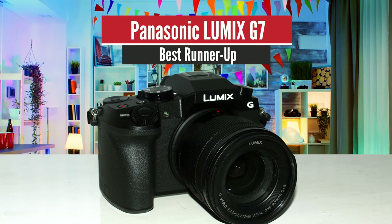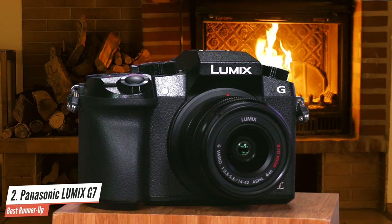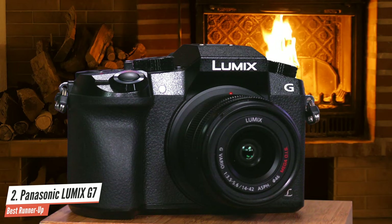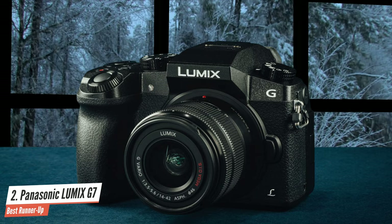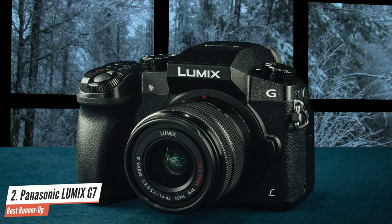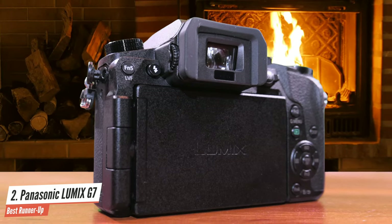Number 2: Panasonic Lumix G7 – Best Runner Up. We have the Panasonic Lumix G7 4K, which is an excellent mirrorless interchangeable lens camera from the company's lineup. It delivers excellent performance with its good sensor, speedy autofocus performance, light body, OLED viewfinder, vari-angle touchscreen display, 4K shooting, and plenty of other features that make it a pretty capable machine.